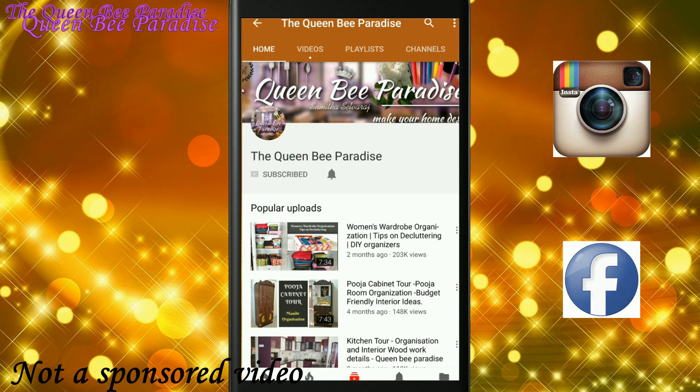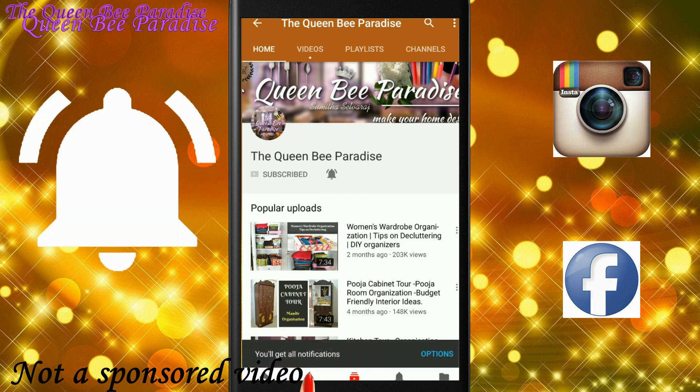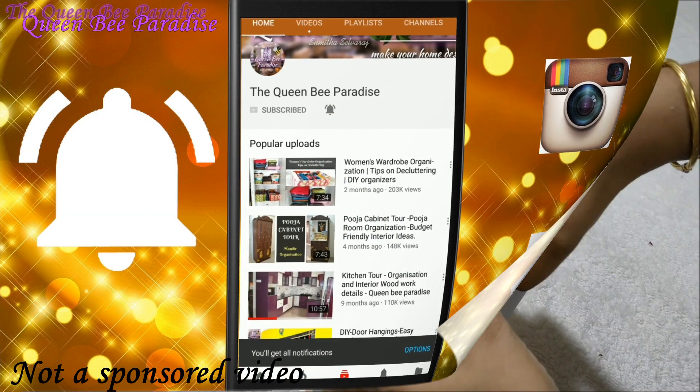Before getting started, subscribe to Queen Bee Paradise and hit the bell so you won't miss any new videos from this channel.